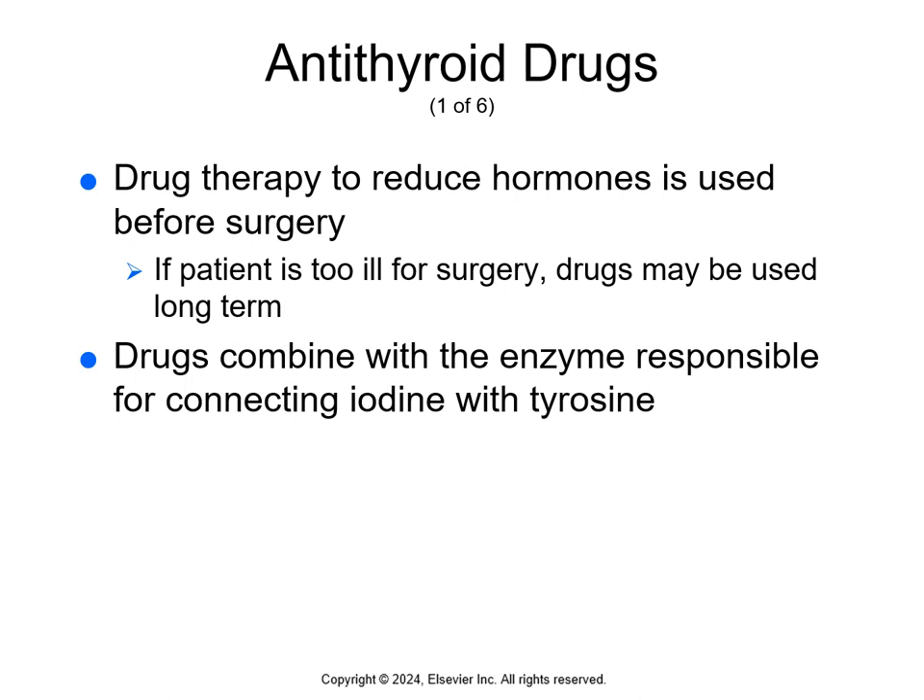Most of the time, hyperthyroidism is a permanent health problem. It's treated by destroying all or part of the thyroid gland — either surgically (called a thyroidectomy) or by using radiation to destroy the thyroid cells. Drug therapy is used to reduce hormones before surgery or for patients who cannot have surgery, in which case drugs may be used long term. Thyroid suppressing drugs enter the thyroid gland and combine with the enzyme responsible for connecting iodine with tyrosine to make active T3 and T4, keeping that enzyme too busy to produce active thyroid hormones. These drugs don't affect hormones already formed and stored, so it can take three to four weeks to deplete those stored hormones.